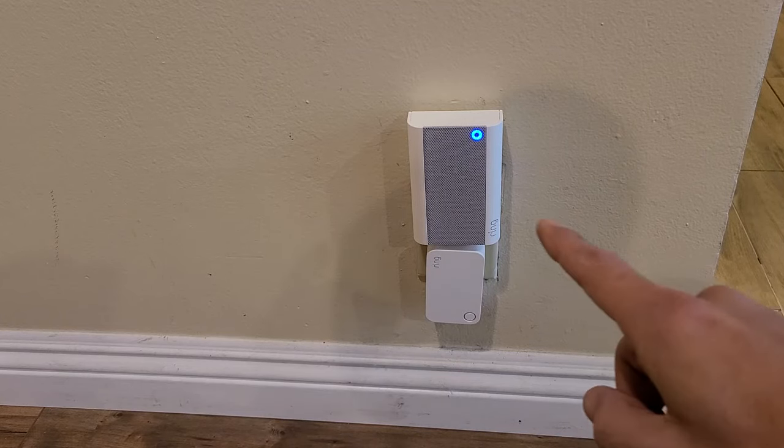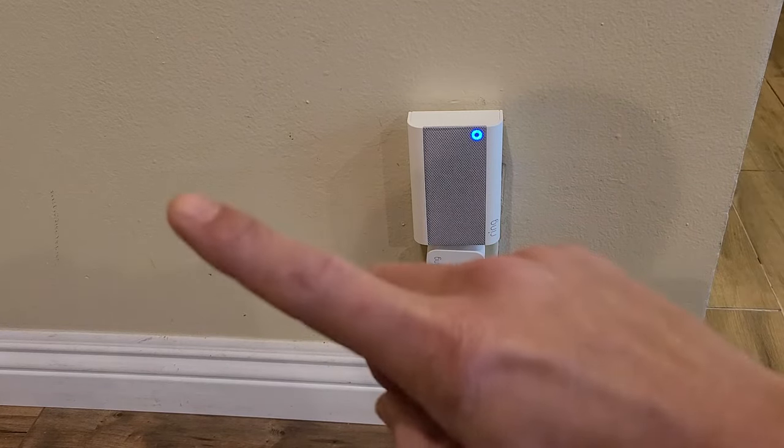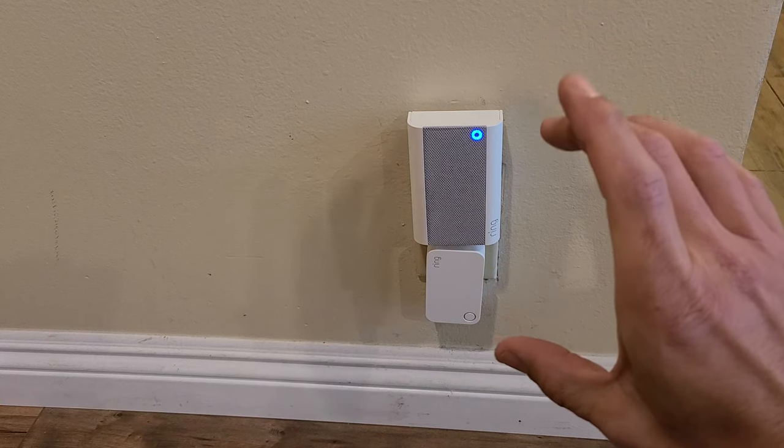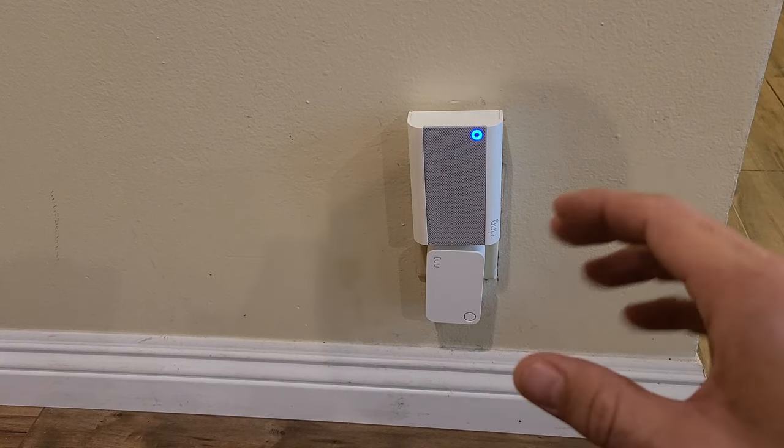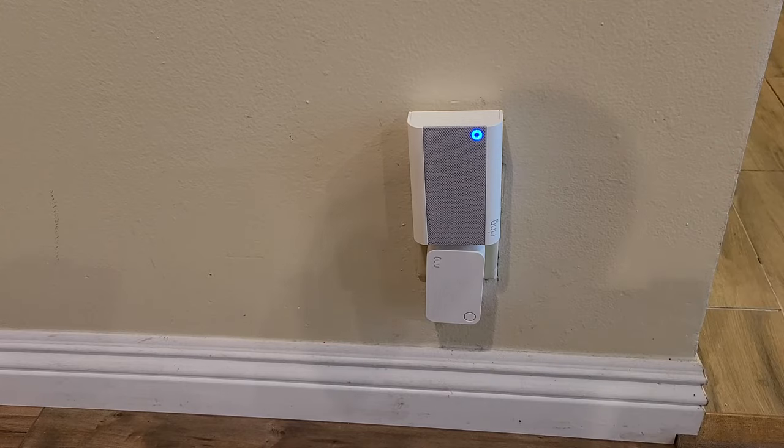You have the Ring Chime Pro and you have an issue: when you ring the doorbell, the doorbell rings but the chime inside the house does not ring. Maybe it just stopped working automatically, or maybe you did an update and then it automatically stopped.